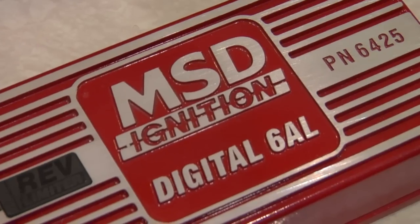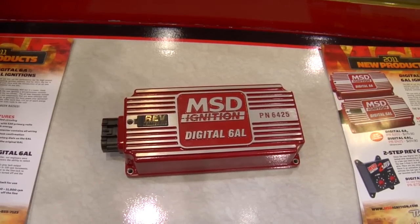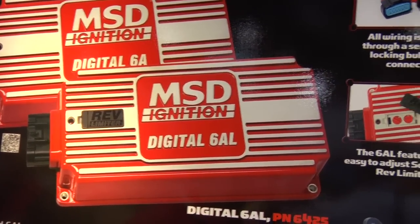Is this unit programmable or just a digital version of the 6AL? This is just a digital version of the 6AL — it makes more power using less energy, so it's more efficient due to the electronic circuits and digital control. But if you really want programmability, you can add our new Power Grid controller to it and open up a whole new window of tuning opportunities. We have very modular stuff across the board — you can add accessories, two-step rev controls, multi-step retards for nitrous, and with the new Power Grid you can put it all on your laptop.